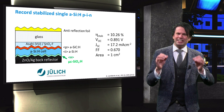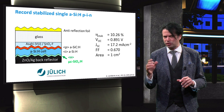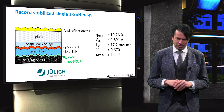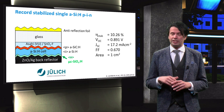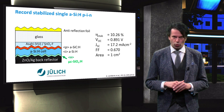Stabilized efficiency means that the cell has been light-soaked under one-sun conditions for 1000 hours, and one sun is 1000 watts per square meter at AM 1.5 spectrum. The cell exhibits a relatively large current density of 17.2 mA per cm².